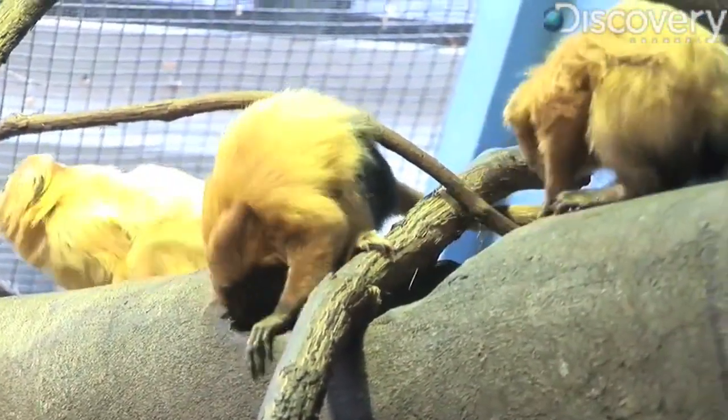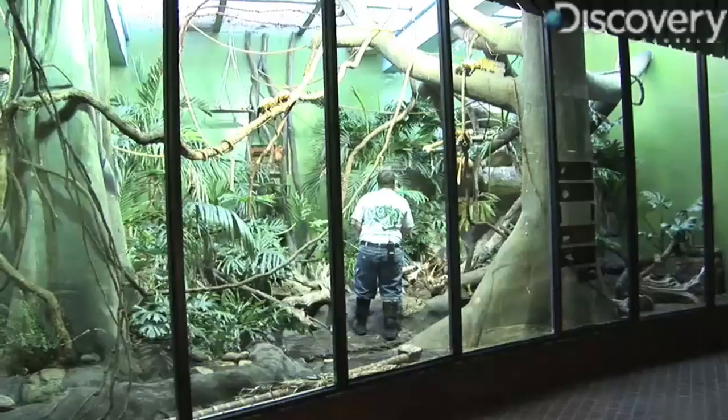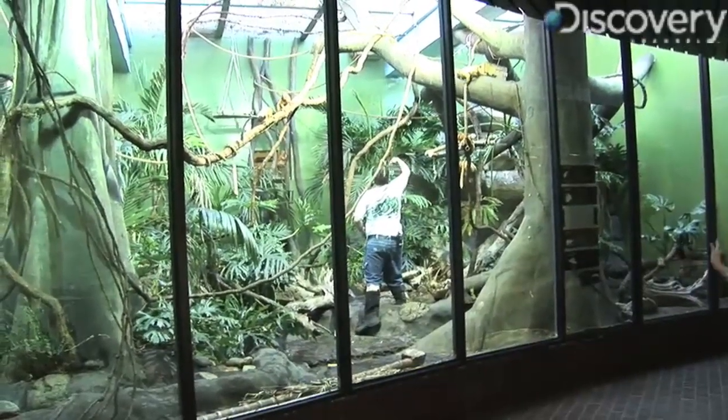These curious little monkeys are golden lion tamarins, and at the Smithsonian's National Zoo, animal keeper Kenton Kerns makes sure they have plenty of things to keep them occupied.